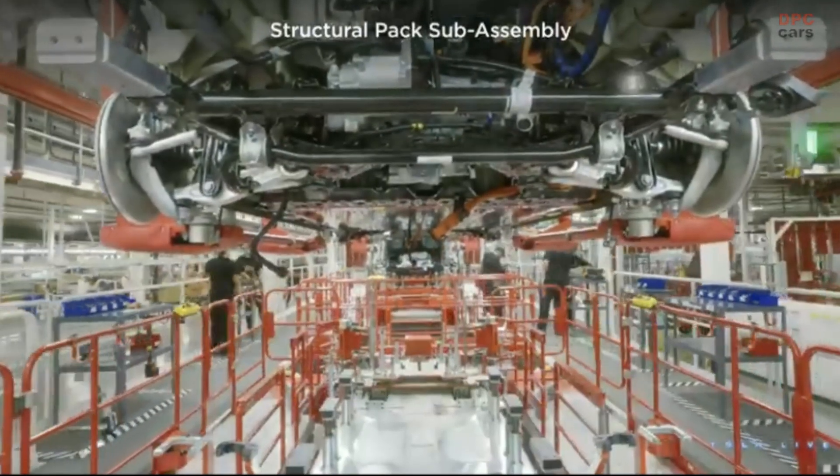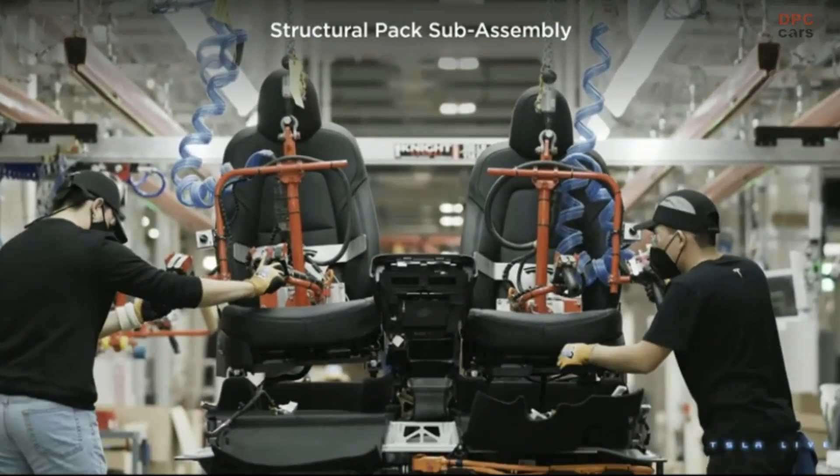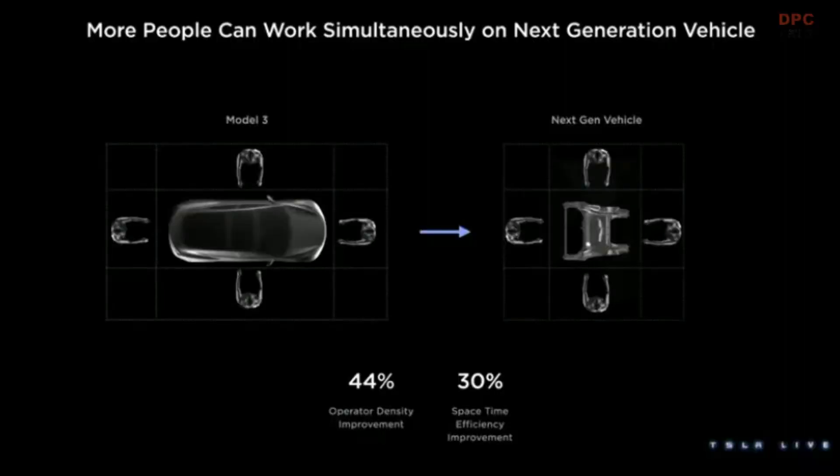We thought maybe we could do this in other places — where the constraints become part of the solution rather than a problem. When you have a car that's about five meters long and you have people working around it like we did in Model 3, and we change that to a process where we take different parts of the car, we can do more at the same time like we did with the Model Y structural battery pack. What you see here is us doing that on the front or rear part of the vehicle, which means we can get more people or robots working on the car at the same time — better operator density, less time doing nothing. I call that space-time efficiency.